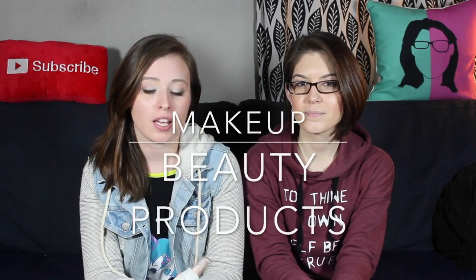Next we're going to talk about makeup and beauty products. The first one — the label's kind of rubbed off because I use it a lot — but it's this Aveeno Positively Radiant CC Cream. It's kind of like a tinted moisturizer. It doesn't have very heavy coverage but it's really moisturizing if you just want a little bit of coverage.